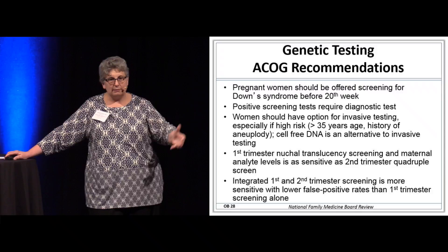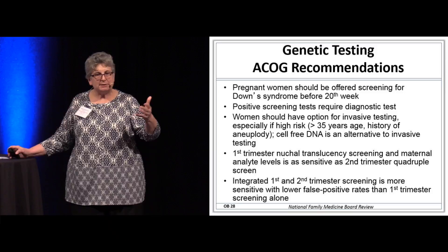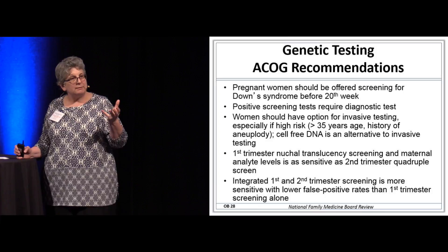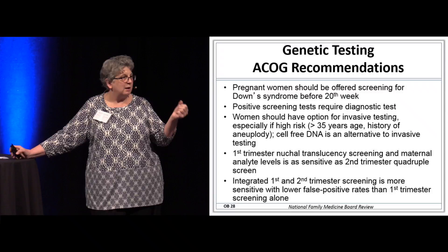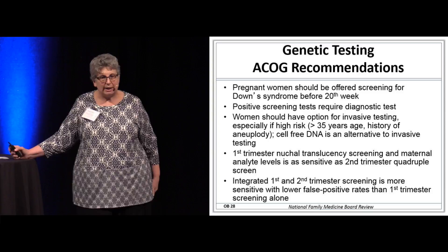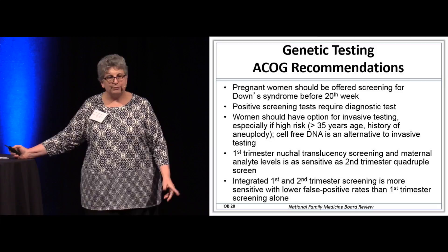ACOG says offer everyone testing. A positive test requires a diagnostic test — meaning you have to go to amniocentesis. Women who are at higher risk are especially important. When she's young, her risk is like 1 in 1,200 if she's less than 25. By age 30, it's closer to 1 in 500. By over 35 years of age, her risk of having a baby with Down syndrome is about 1 in 120, and it increases as she ages. So for women over 35, we really want to talk to them about Down screening.